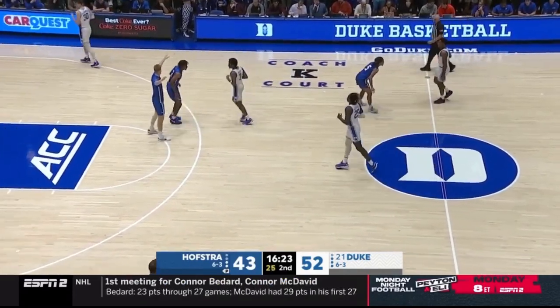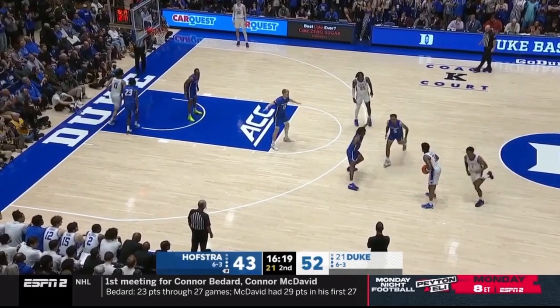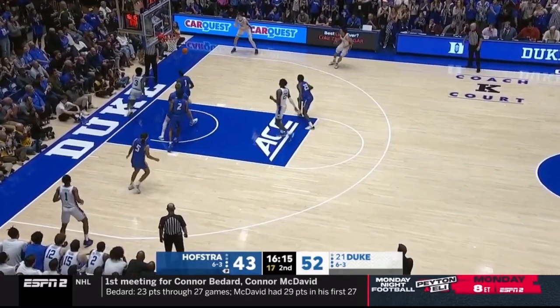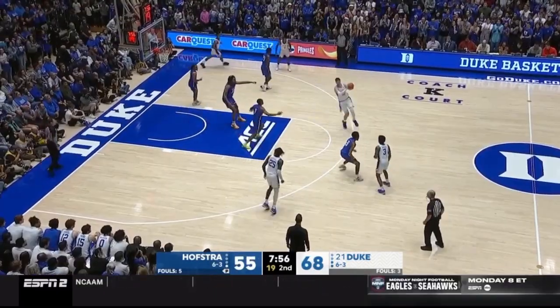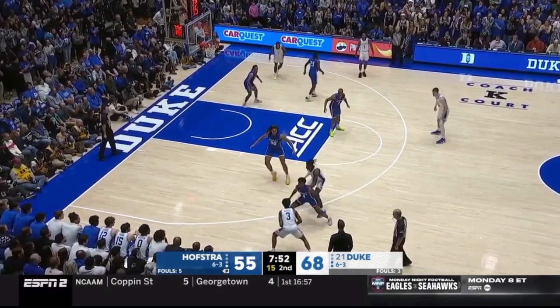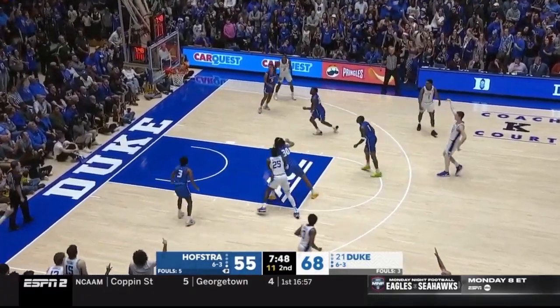Exact same set from Duke a little later on. Jeremy Roach comes off the diagonal, Mitchell follows for the subsequent ball screen. Filipowski spacing in the corner with space and time — he's able to step in and drills another corner three. Here he comes up to the top of the key, showing his ability to handle and pass. Mitchell goes into the ball screen, Filipowski spacing, a couple of slides to give him some extra room, and he steps in.